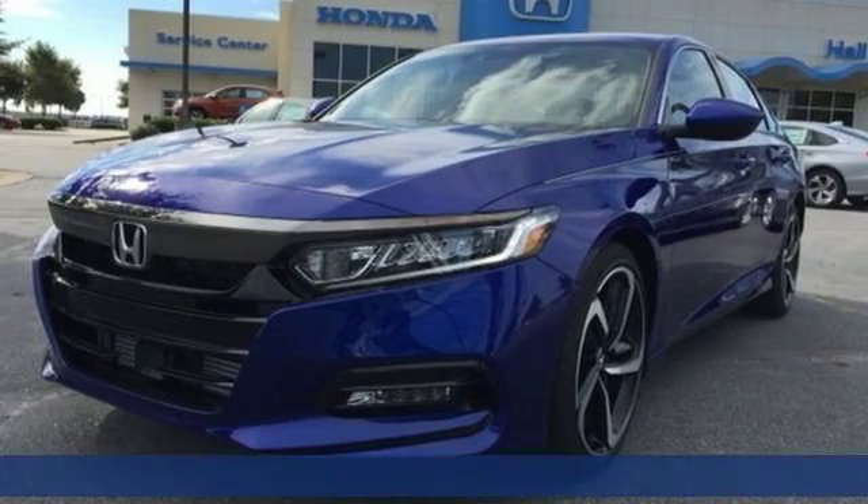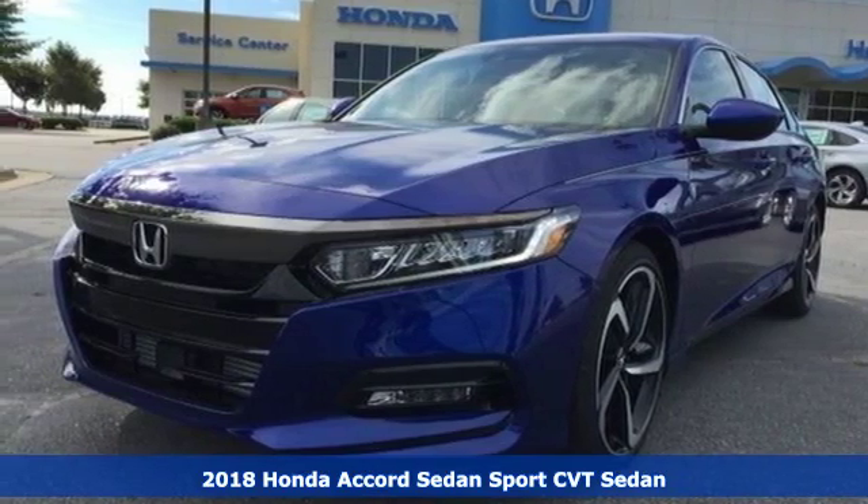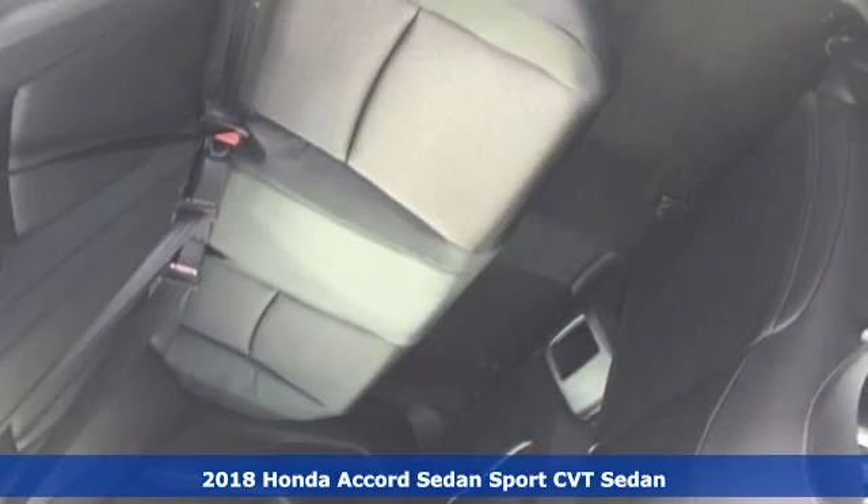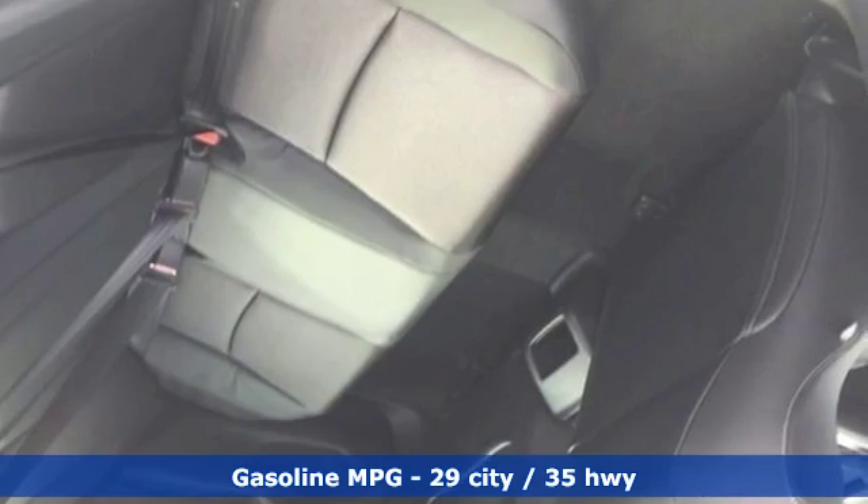It's a new 2018 Honda Accord sedan. Year after year, the Accord is showered with awards and praise. Take a look and it's easy to see why. Drive it and you'll know why.